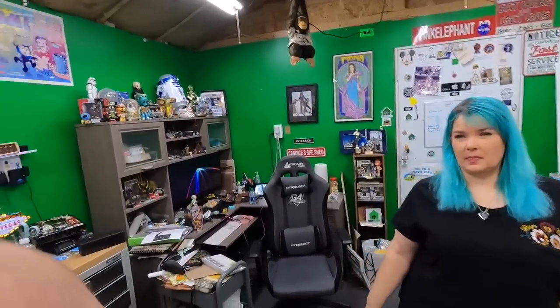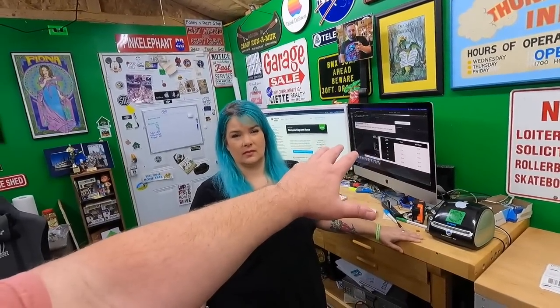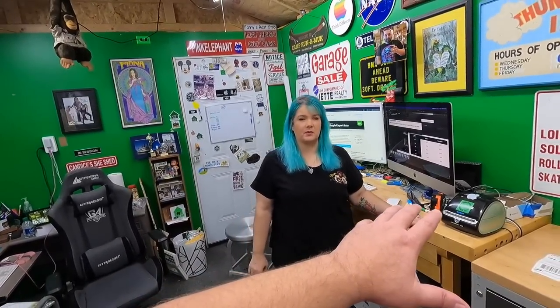Another caveat for Simple Export Rate: with eBay's GSP or their newer eBay International program, buyers pre-pay their VAT and customs fees upfront at checkout. With Simple Export Rate through Pirate Ship, that's not the case — those fees are handled entirely on the buyer's end.